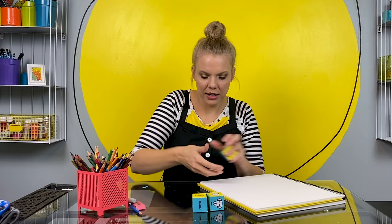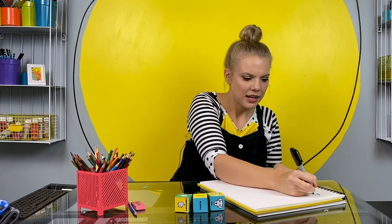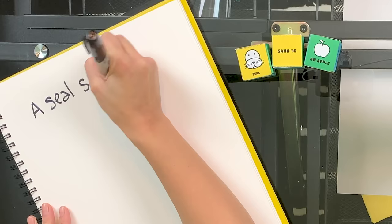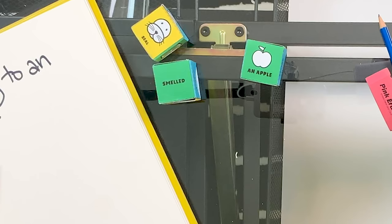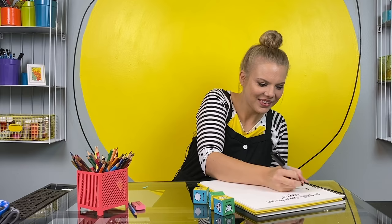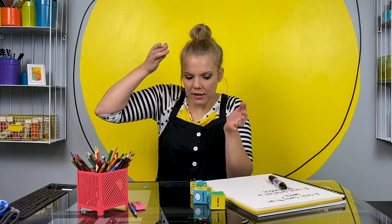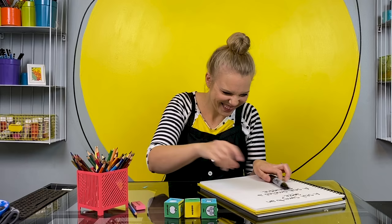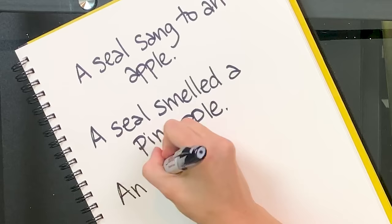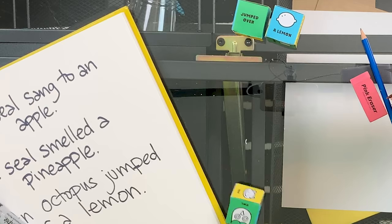The seal sang to an apple. A seal sang to an apple. A seal smelled a pineapple. An octopus jumped over a lemon. A lemon! An owl sang to a strawberry. How do you think that song went?